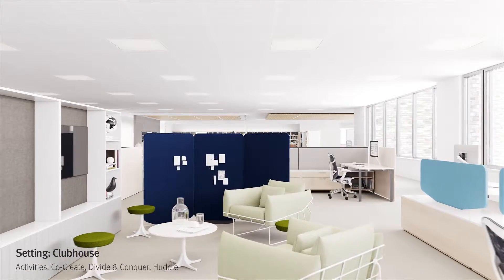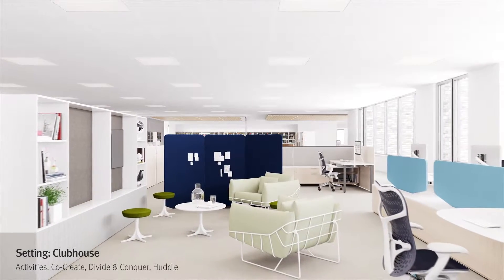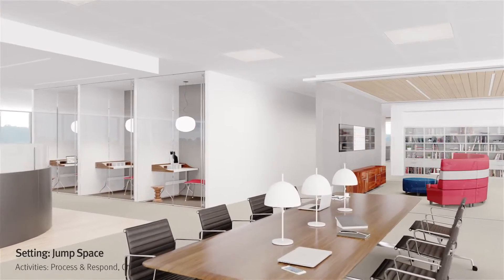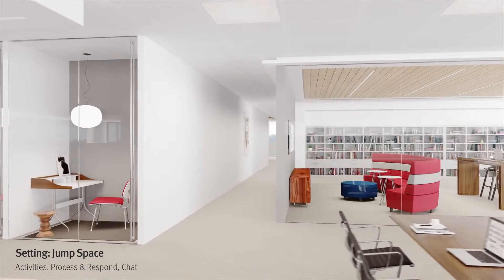The clubhouse is a dynamic working neighborhood where high-performing teams can focus on specific tasks. Among the many setting choices is a jump space, a place for people to touch down and work for brief periods of time.